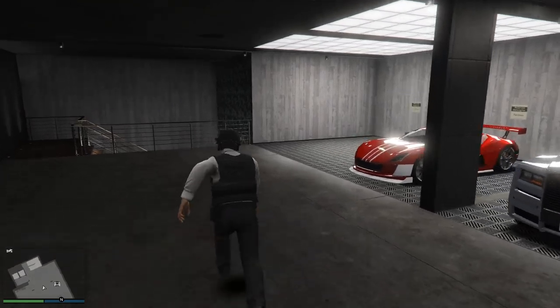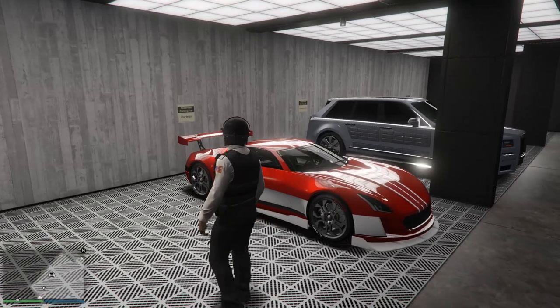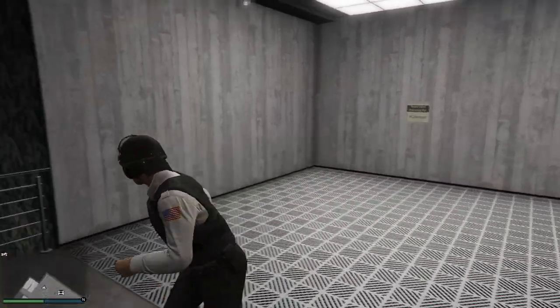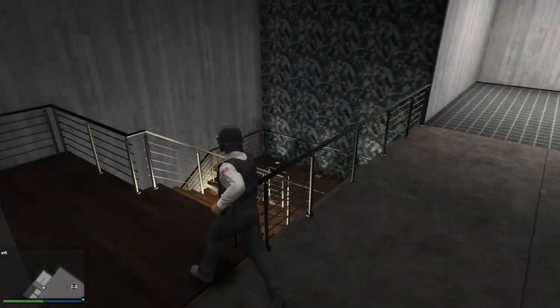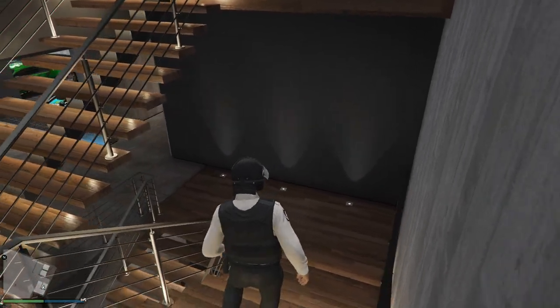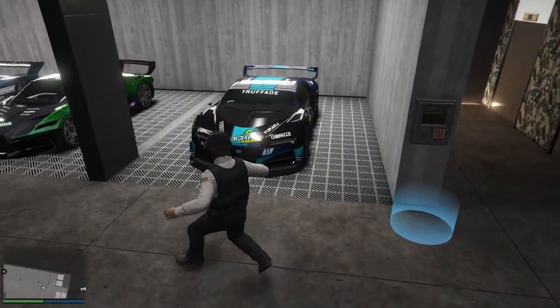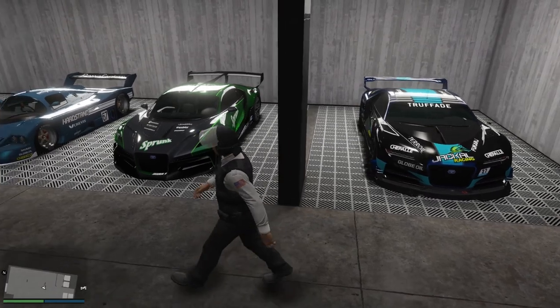Up top here we have the Coil Cyclone — that's right, an electric supercar. I think it's pretty nice looking, nothing too crazy though. I don't even think I've driven it. I think I purchased it when it was on sale, threw it in this garage, and called it a day. Down here we've got a lot of pretty killers — the Truffade Nero and the Truffade Thrax.